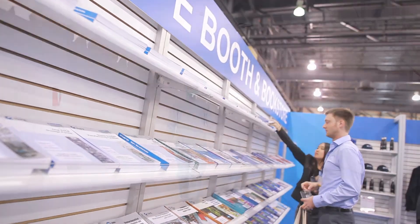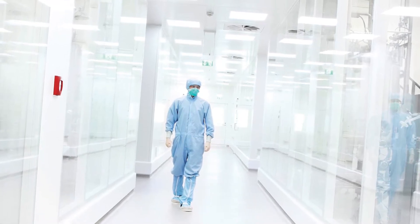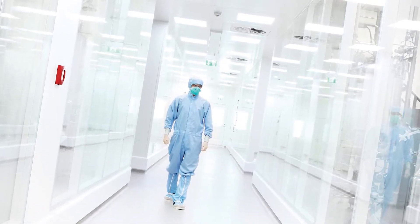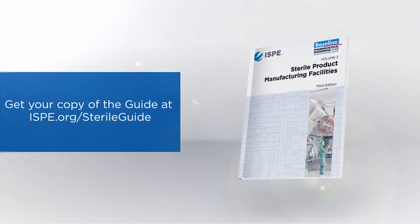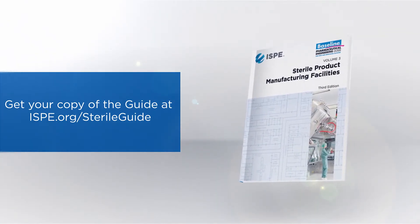If you're experiencing challenges with your facility currently and wondering how to either retrofit or make improvements, the sterile baseline guide is certainly a place to start. It's a place to look at what you have and compare it to strategies listed in the guide, to start coming up with practical solutions for how to renovate or expand on what you have today.